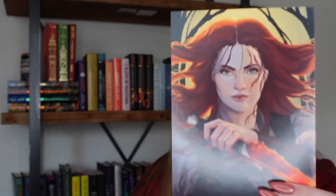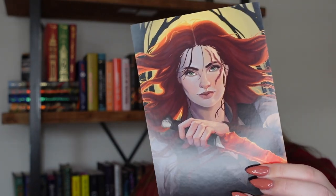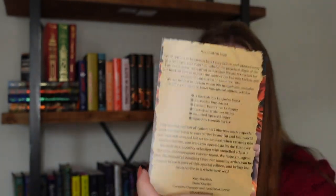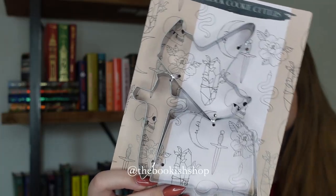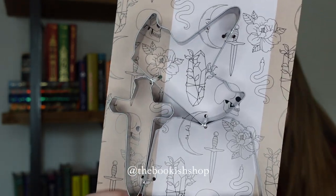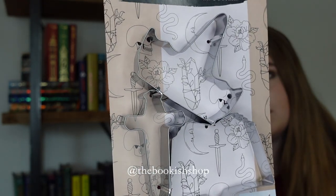The next thing I'm seeing is this art print, and this is the theme art for the upcoming December box. On the back we have a little letter from the curator for the YA Bookish Box. The next thing I'm seeing are these super cute cookie cutters, designed by the Bookish Shop.